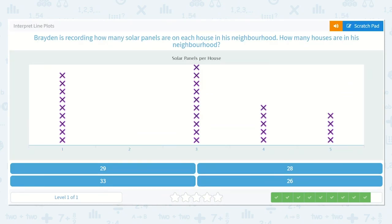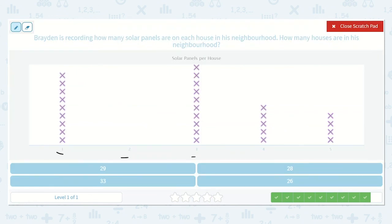Braden is recording how many solar panels are on each house in his neighborhood. How many houses are in his neighborhood? So this is the number of solar panels on each house, but they want to know how many houses there are in the neighborhood. Let's count: 1, 2, 3, 4, 5, 6, 7, 8, 9, 10, 11, 12, 13, 14, 15, 16, 17, 18, 19, 20, 21, 22, 23, 24, 25, 26, 27, 28. The answer is 28.